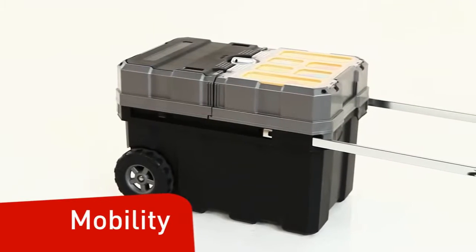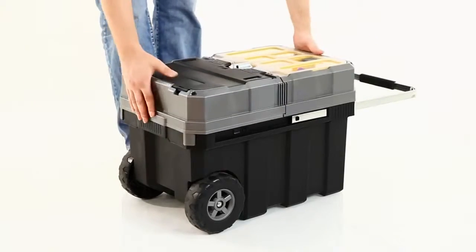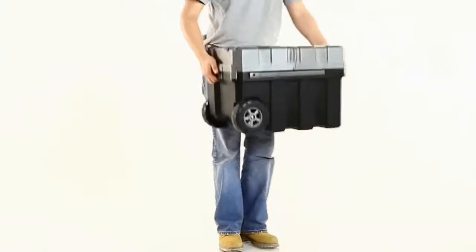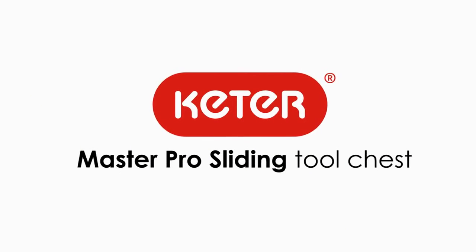Mobility. Large wheels for maximum stability through all terrains, and a durable metal handle with soft grip. Take the Master Pro Tool Chest with you wherever you go. Now it's time to get back to work with Ketter.